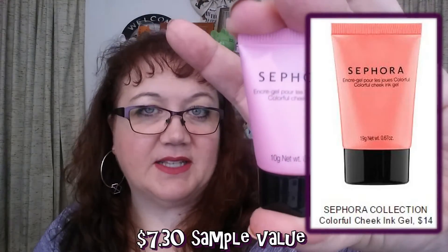Sephora will also send you five products, and from what I've read, you will also receive a perfume sample every month. The perfume sample does not count as one of your five samples — it's just added in there, I'm sure to entice you to buy their perfumes.